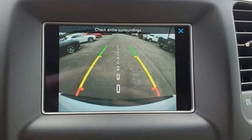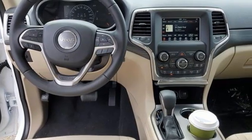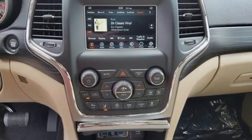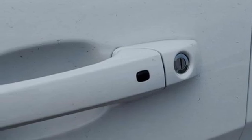V6 engine, dual zone climate control, streaming audio, rear parking sensors, manual tilting steering column, doors and push button start proximity key, external memory control, aluminum wheels, wireless phone connectivity, and automatic transmission.